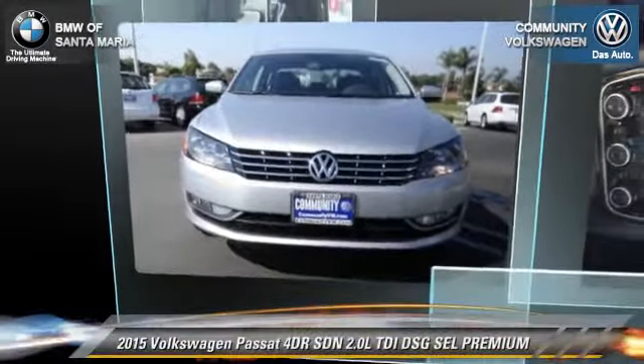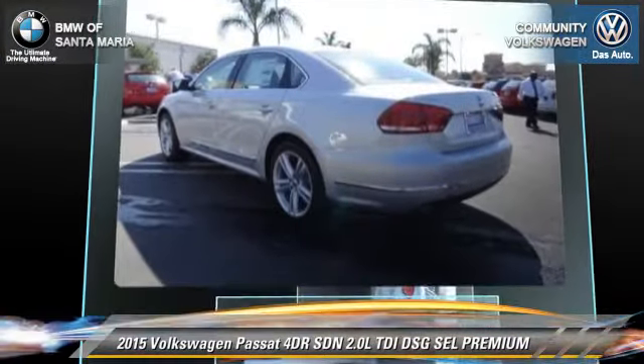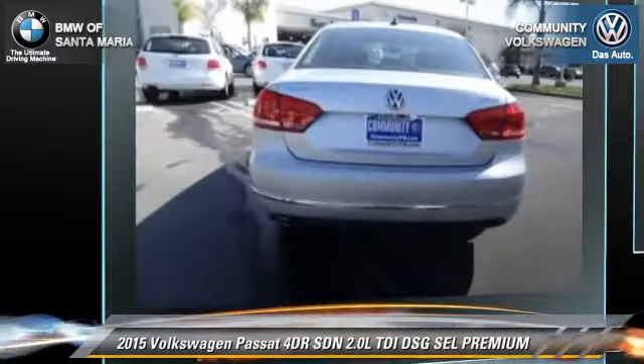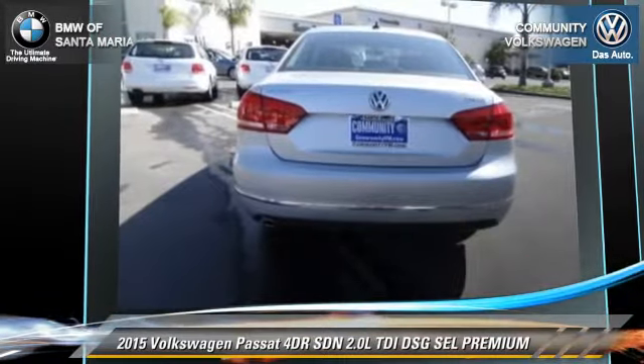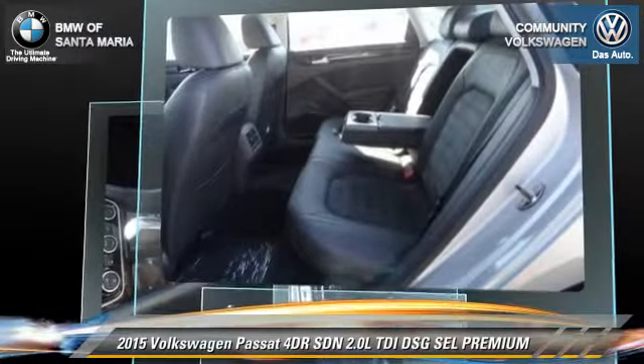The 2015 Volkswagen Passat, with an automatic transmission — this sedan is well equipped. This Volkswagen features fog lights, dual front airbags, and alloy wheels.